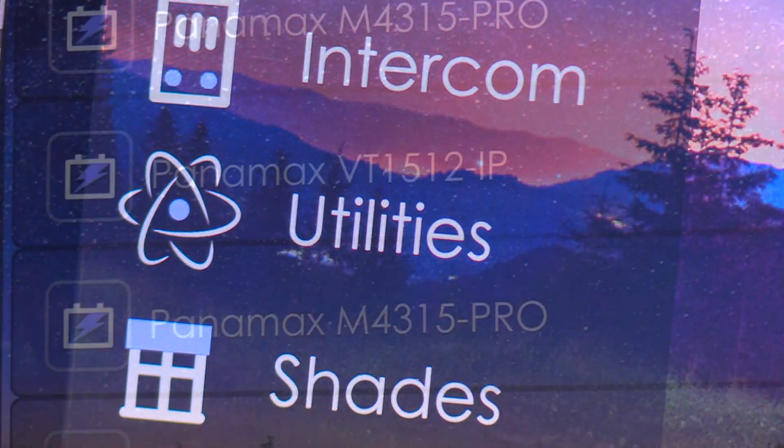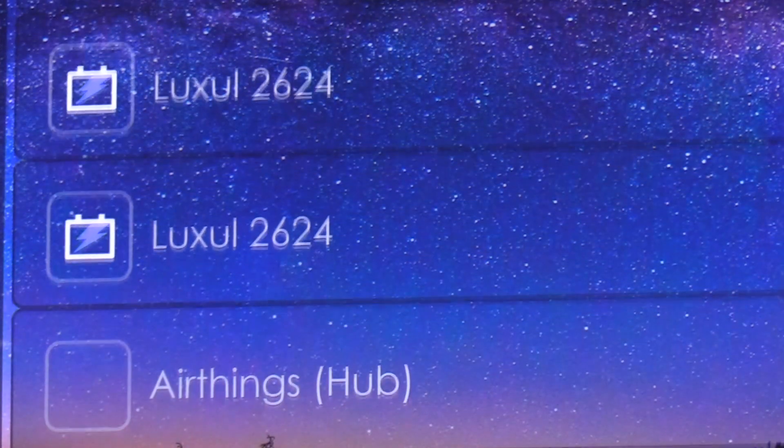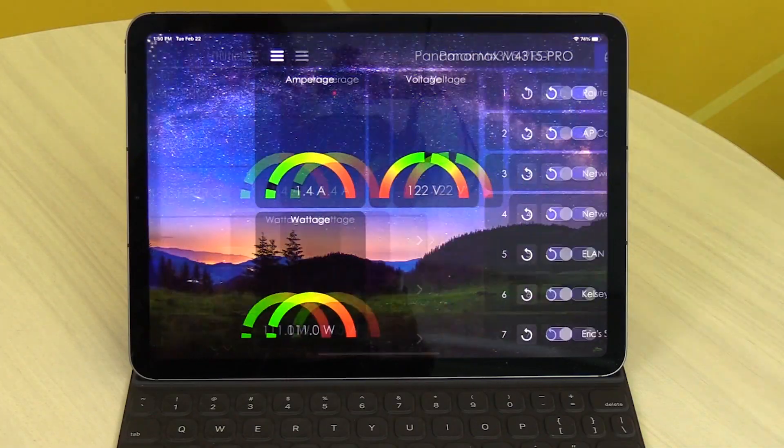And finally, the Utilities tab. What this is going to allow you guys to do is bring in things like power and network management, water detection — all of those things brought into one cool tab to interact inside the Elan interface.